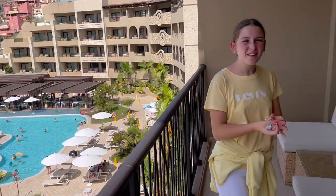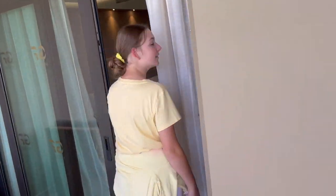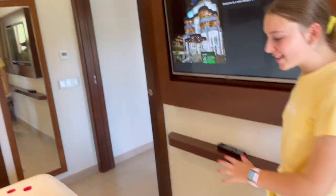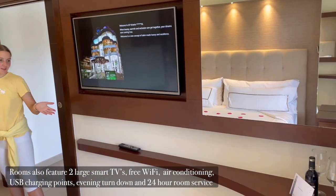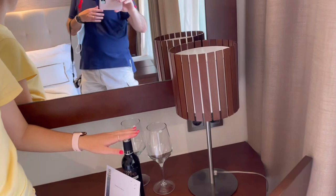And now I'm going to show you into Mummy and Daddy's room. As it's their anniversary, they've got nice rose petals on their beds, and it just looks really nice overall with a TV and a desk area with nice Prosecco or wine.